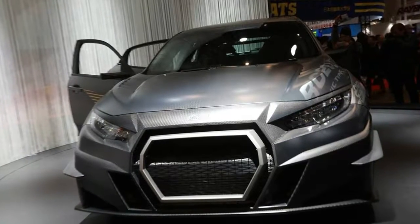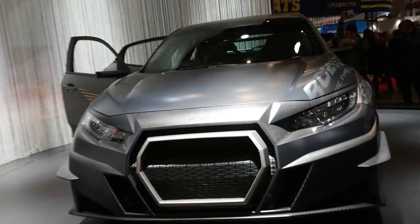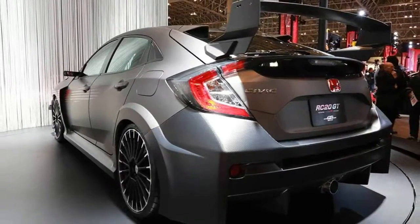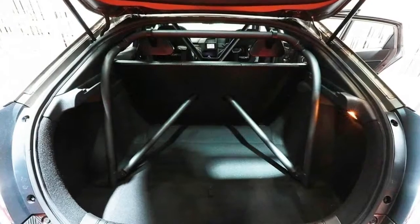As for the interior, it has a sort of night rider feel to it, with loads of perforated surfaces and carbon fiber galore. There's even a pair of bucket seats for the rear passengers, which is an interesting touch.